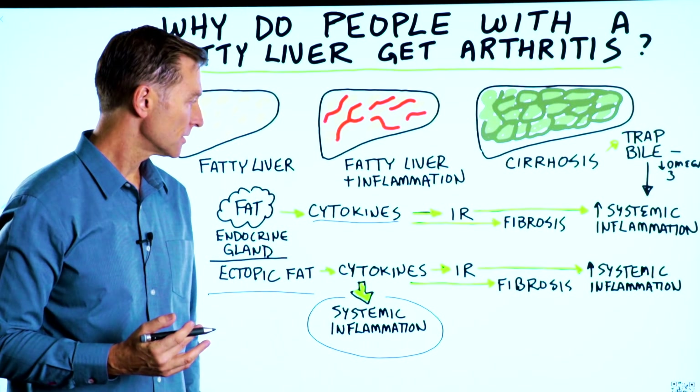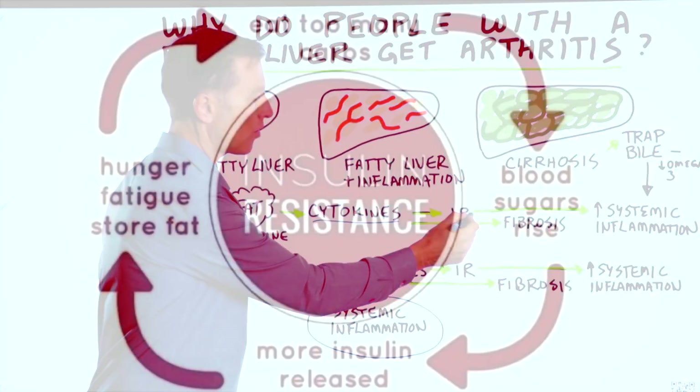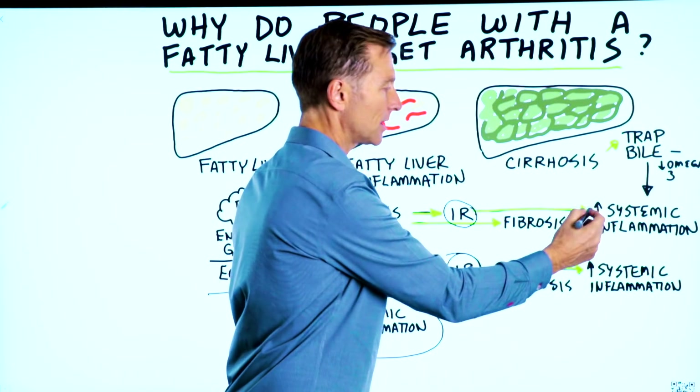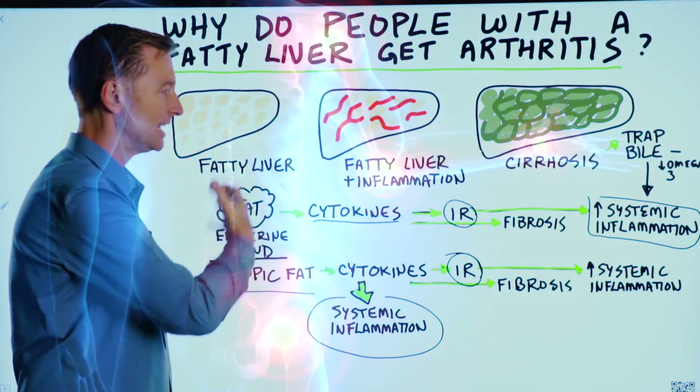And then on top of that, to make things worse, cytokines can worsen or create insulin resistance. And more insulin resistance increases more systemic inflammation. So you can see it's a chain reaction that keeps feeding itself.